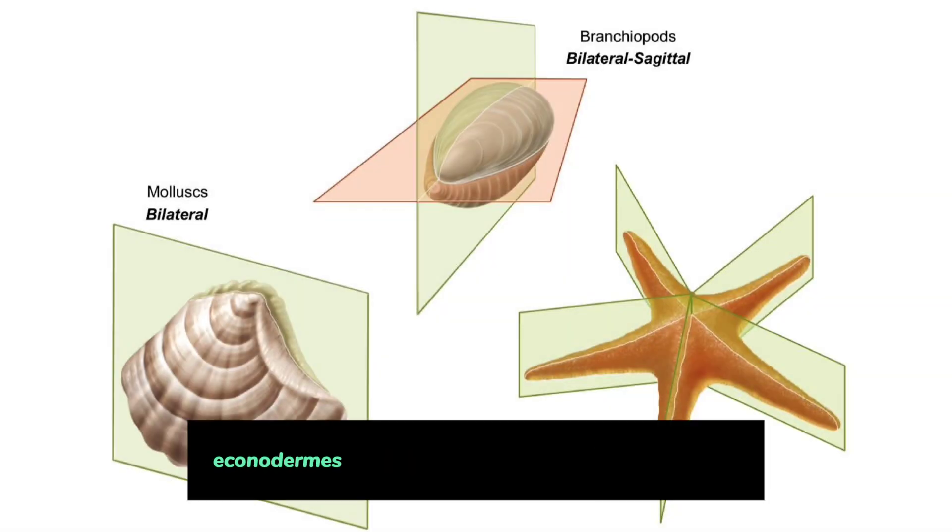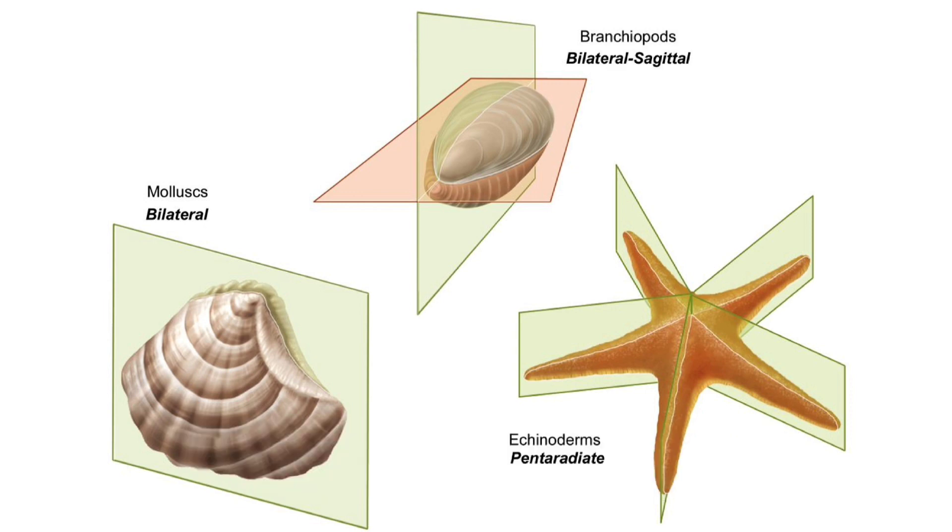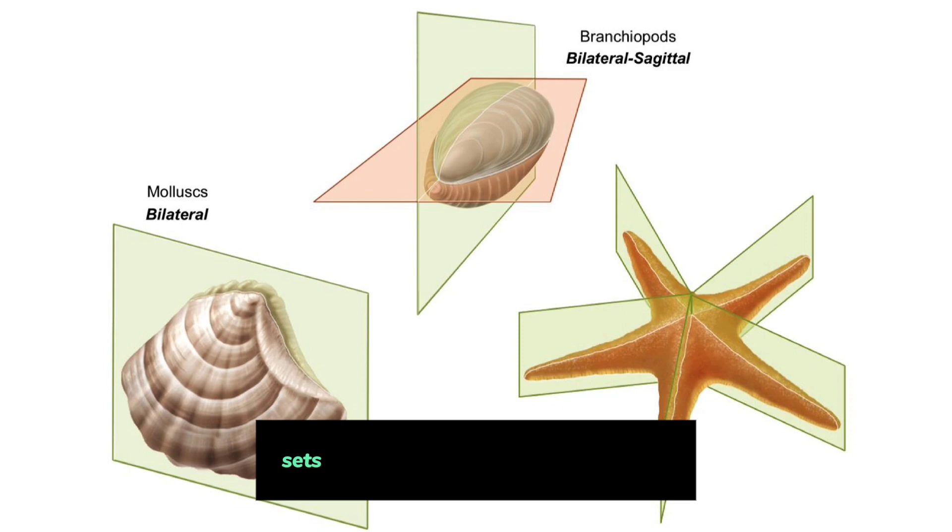Characteristics and Features of Phylum Echinodermata. Pentaradial Symmetry: Echinoderms exhibit a distinctive pentaradial symmetry, meaning they have a five-part radial body plan. This unique symmetry sets them apart from most other animals.